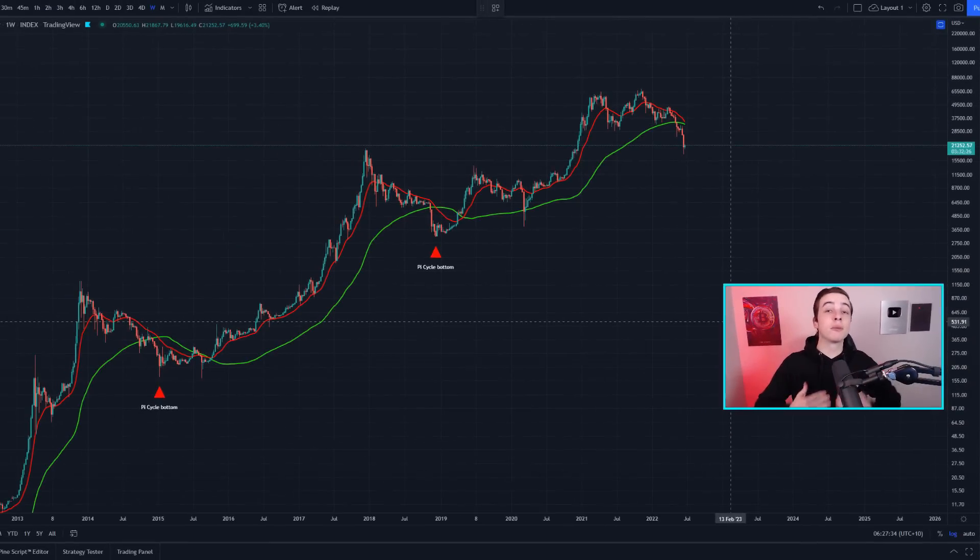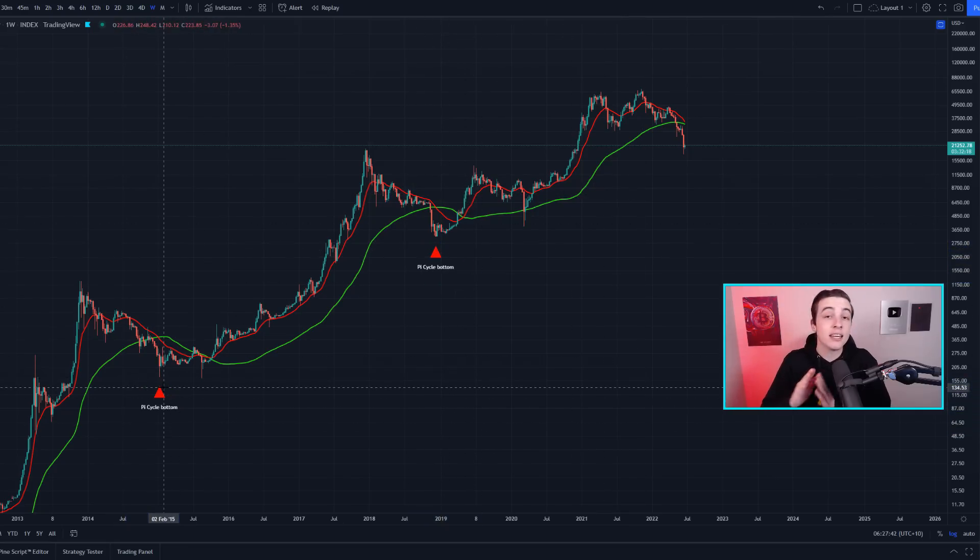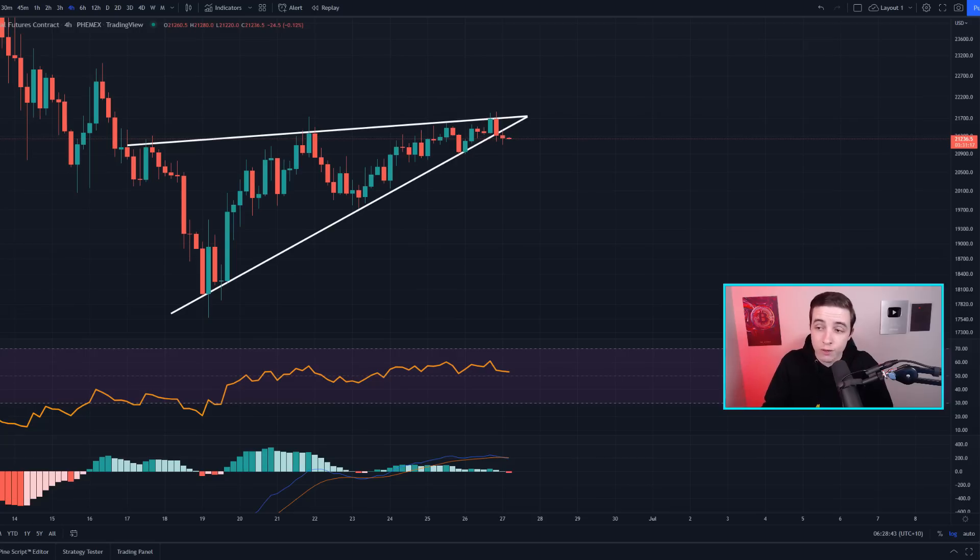Welcome back to the CryptoBot channel, everyone. My name is Josh, and right now this indicator on the Bitcoin chart is getting very close to flashing another historic Bitcoin bottom signal, but it is not there just yet. I'll be talking about that alongside the short-term Bitcoin and Ethereum charts, because we have some new developments showing in the shorter term, so definitely stick around to the end of this video.